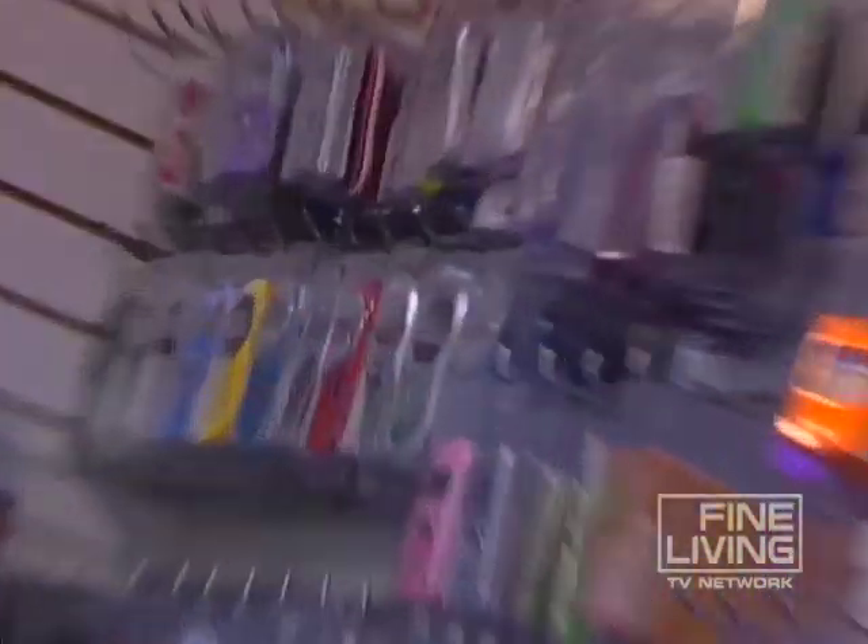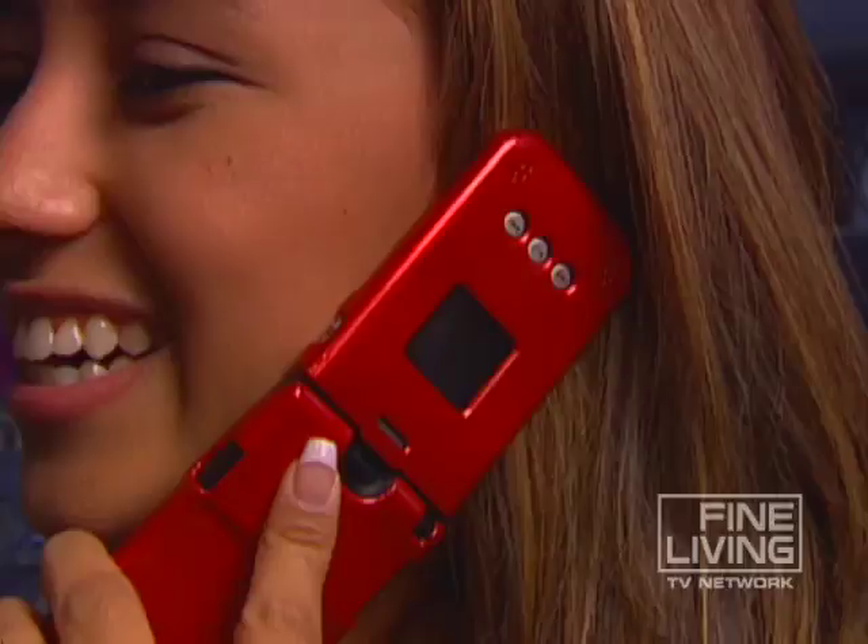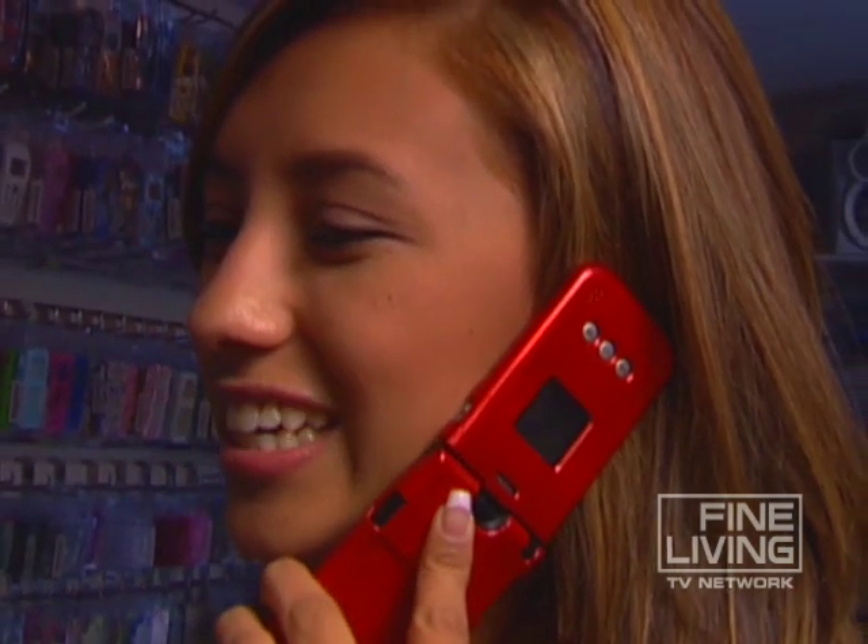But here's something you need to watch out for. Avoid face plates with casings that totally cover the audio speaker on the top of the phone, or else you won't be able to hear a thing. And what good is looking cool if you can't hear?